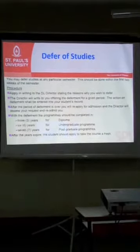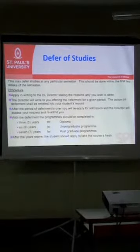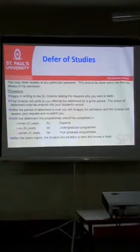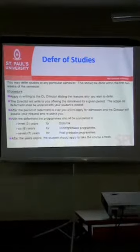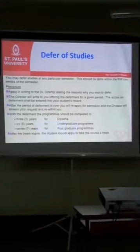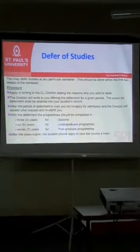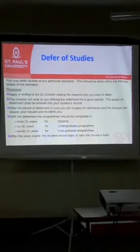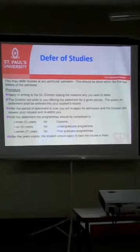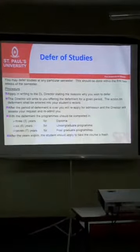Students are allowed to defer their studies for many different reasons. Policy states that this should be done within the first two weeks of the semester. The process is that you write an email from your SPV email address to the director, stating the reasons why you want to defer. The director will check your issue and respond accordingly. At that point your profile will be deactivated — you will not be able to access it — until the time you request again to the director asking for resumption of your studies. After resumption is approved, your profile will be reactivated.